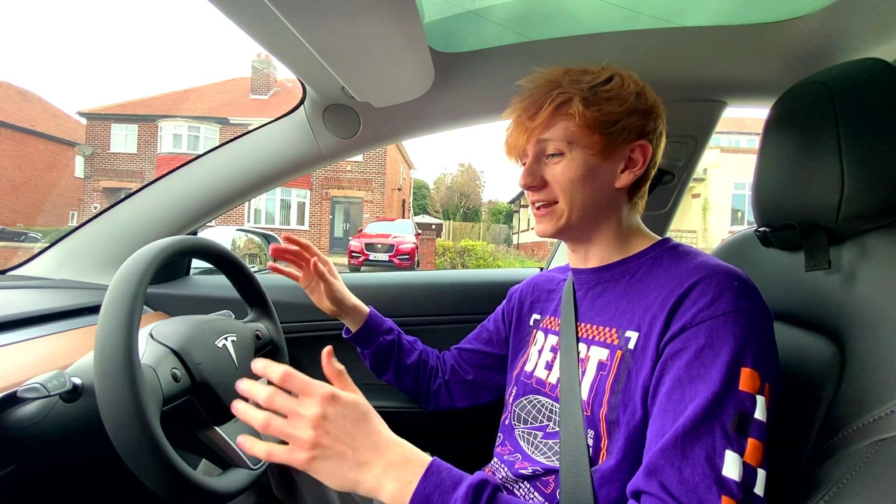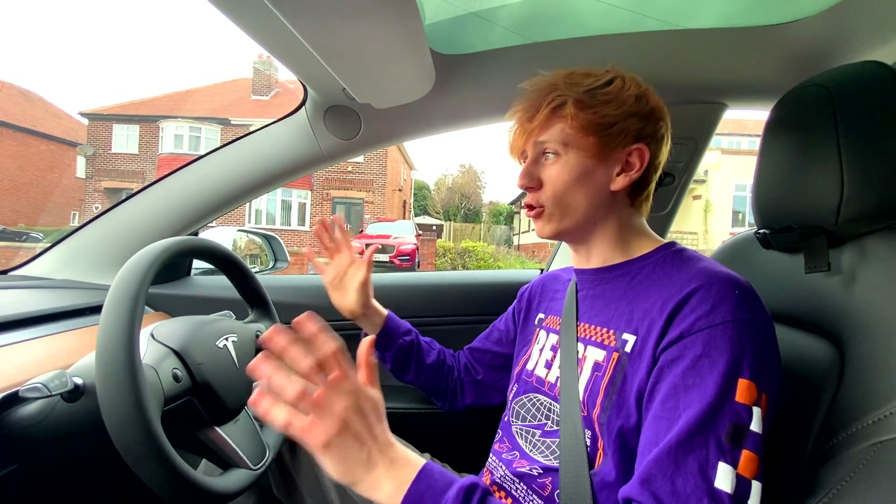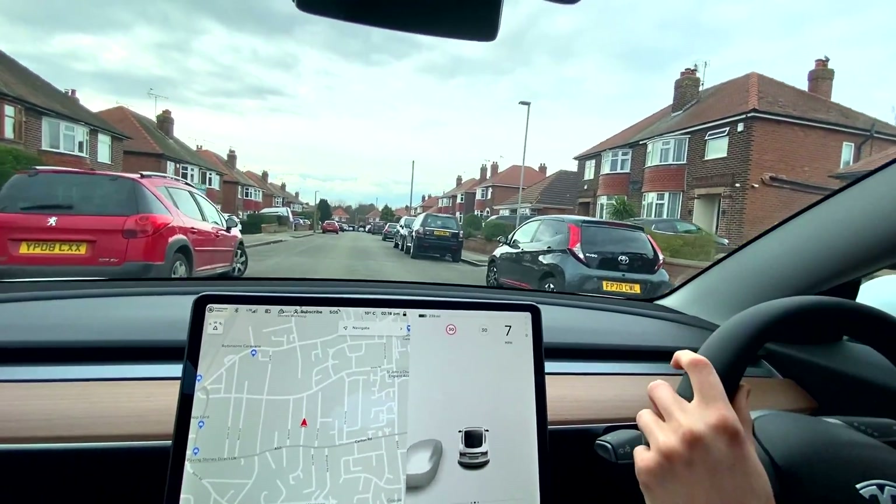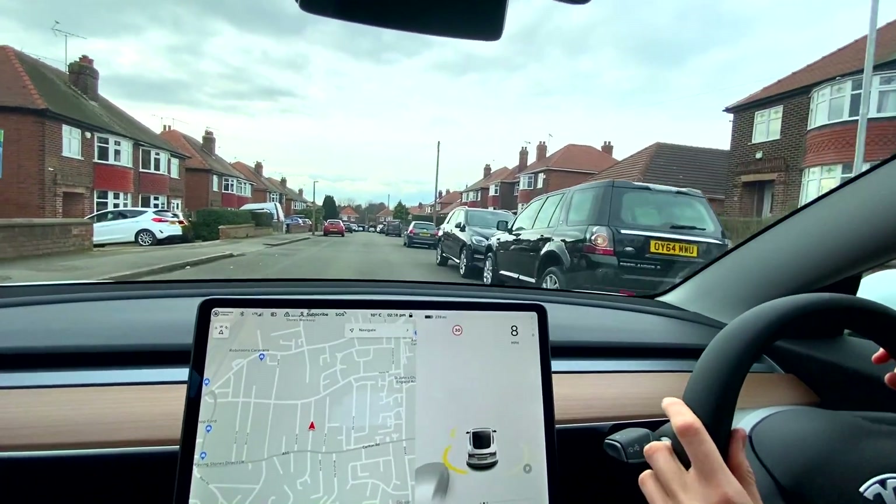It has been well over a year since we last tested it on the channel. We're going to test it again and hopefully, with all of the software updates, Tesla Auto Park will be far more reliable. Without further ado, let's just get into it. We're going to drive along this street and hopefully the car will allow us to auto park somewhere.